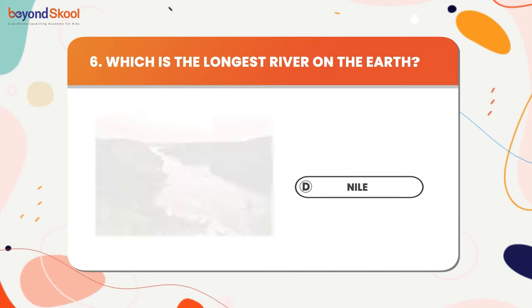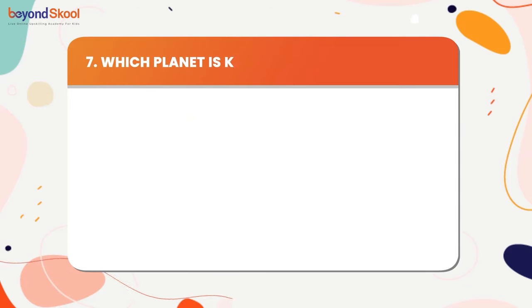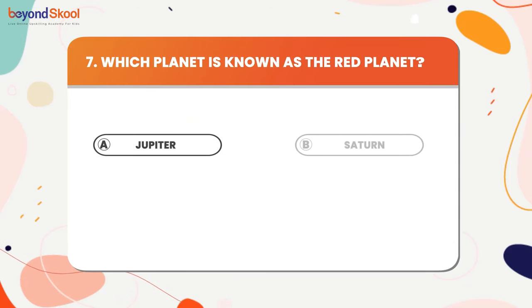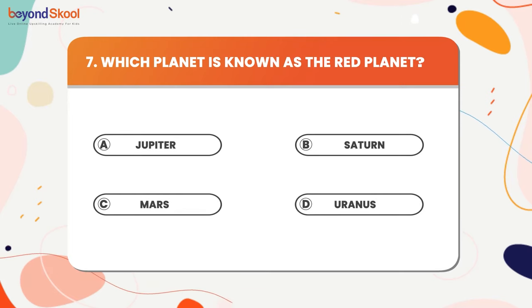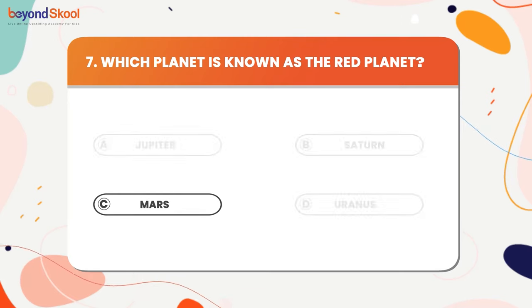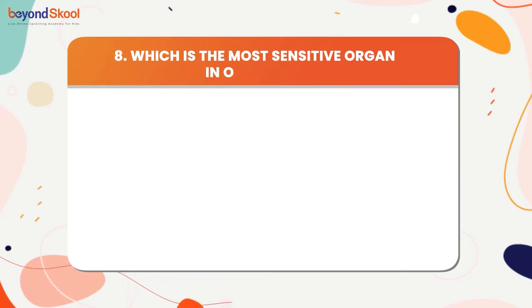Which planet is known as the red planet? The answer is Mars. Which is the most sensitive organ in a body? The answer is skin.